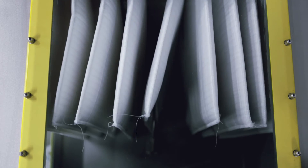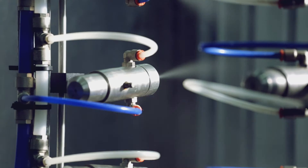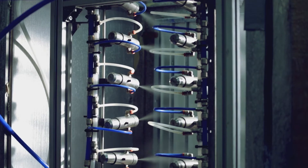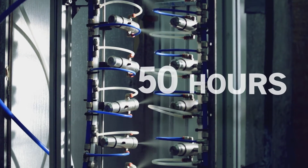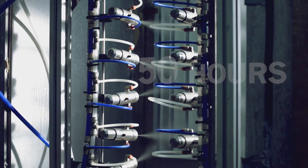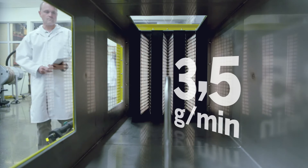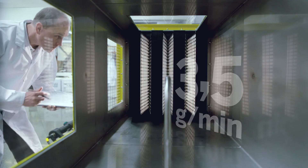Enough to uproot trees. We verify our filter performance in extreme hydrophobicity tests for as long as 50 hours. Salt water is then sprayed at a rate of 3.5 grams per minute — that's twice as high as the typical offshore site.